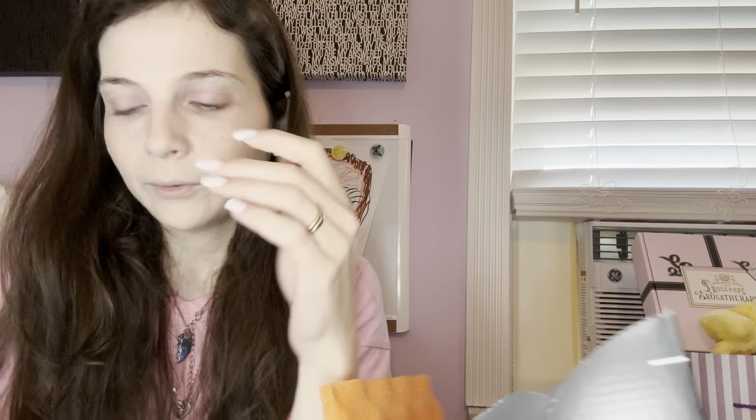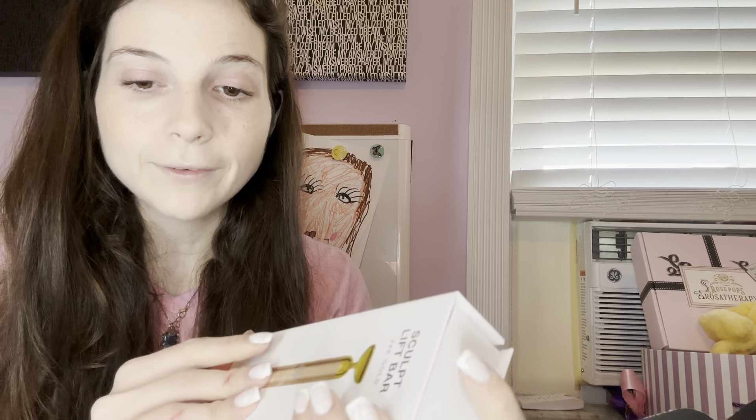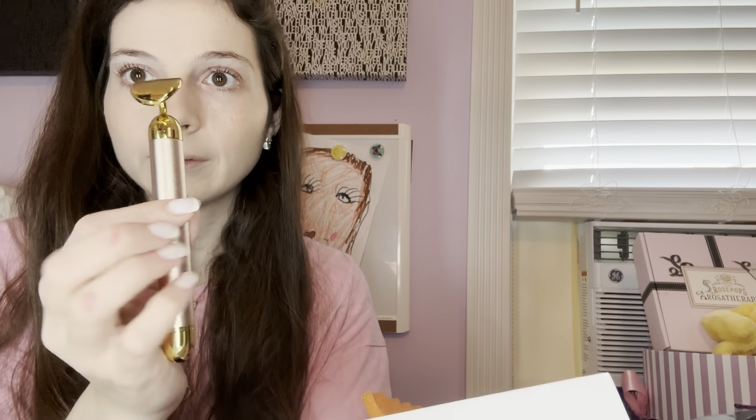We also have the Sculpt Lift Bar 24 Karat Gold by Skin Ink, which has a $125 retail value — oh my goodness. I would never pay $125 for an item myself, but I guess that's the beauty of the boxes, right? You get so many items and you can get things that are fancier, more expensive, without having to go out and buy them yourself.